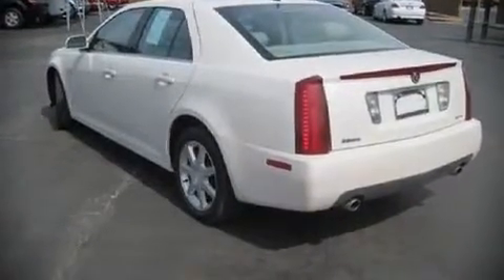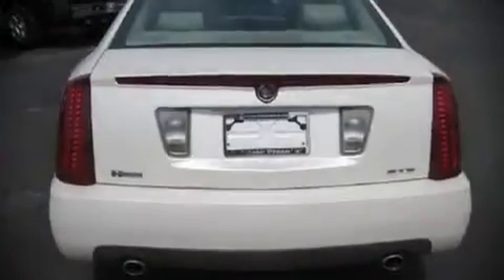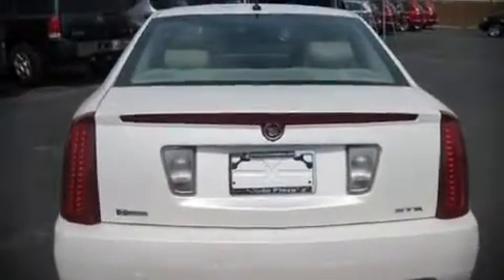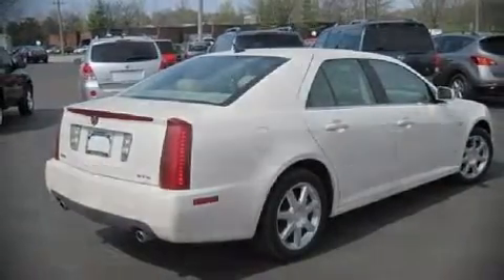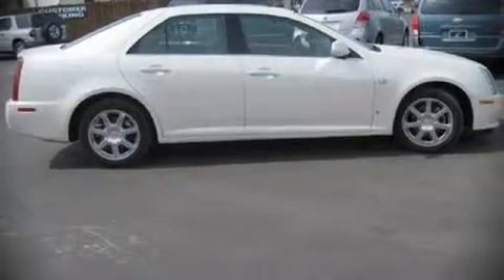The following features are included: leather upholstery, front bucket seats, power door mirrors and heated door mirrors, power windows, remote keyless entry, an overhead console, and air conditioning.